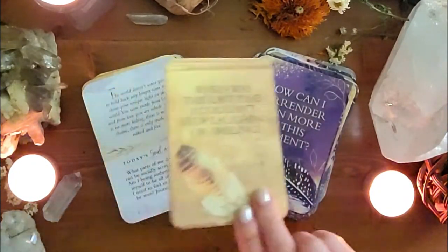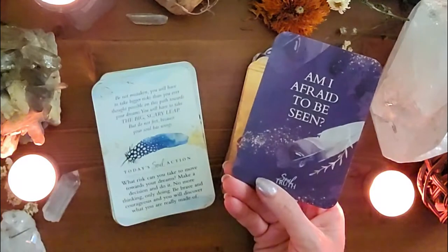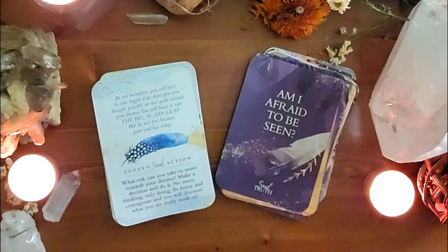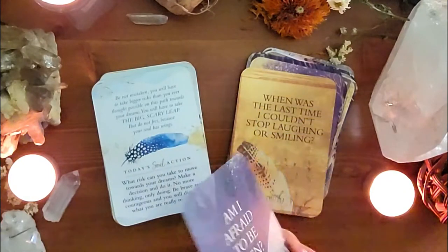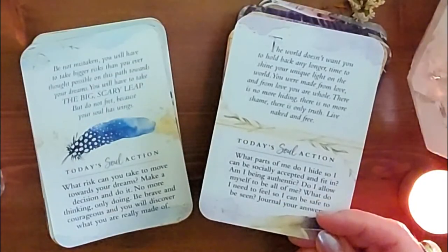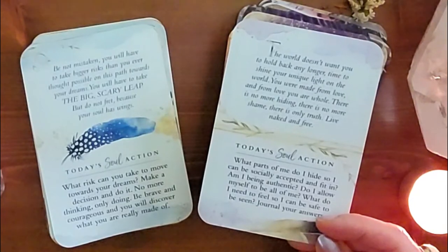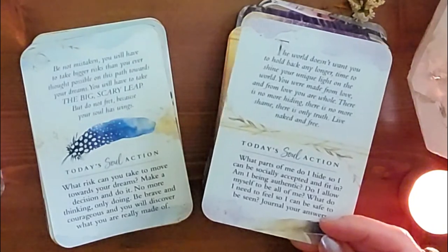Here's the back side — soft colors and feathers throughout. This is a great question: 'Am I afraid to be seen?' So if you're using this with tarot, you could start with this as your main card and dive into that theme. The back reads: 'The world doesn't want you to hold back any longer. Time to shine your unique light. You were made from love and from love you are whole. There is no more hiding, there is no more shame — there is only truth. Live naked and free.'